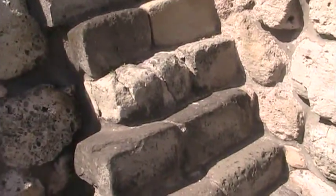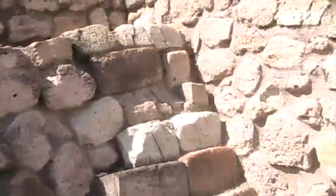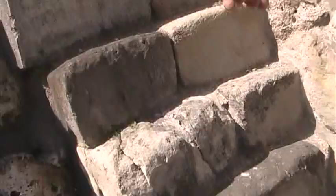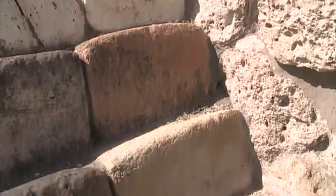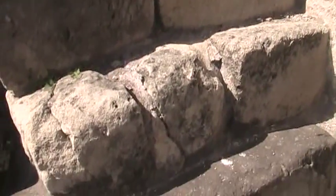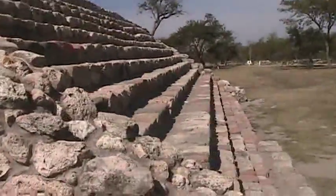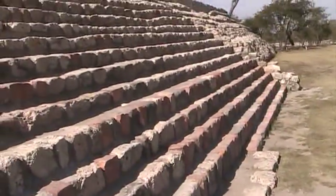A little smoother than those right there — that was the second phase. These stones, the name is Cantera — black, white, red, and green. It's the natural color of the stones. And here we have the red — you can see the red coming out.